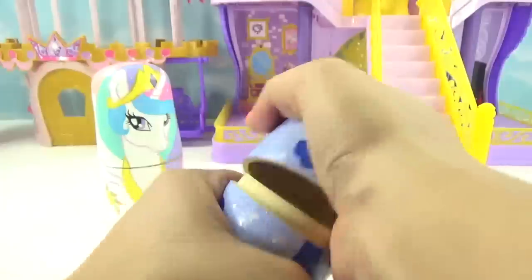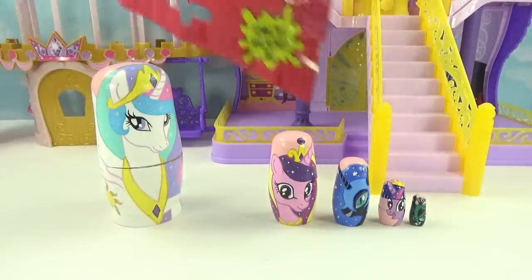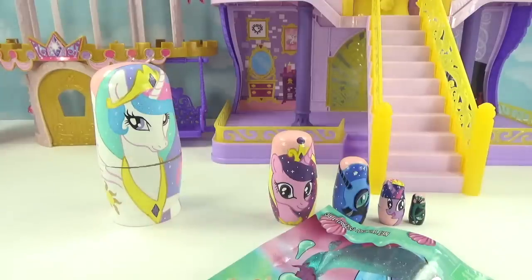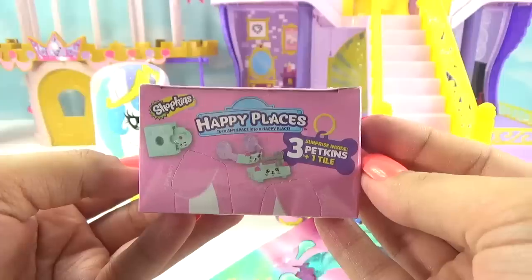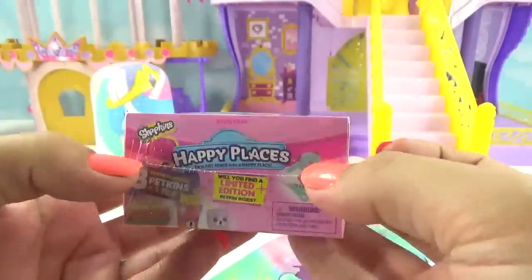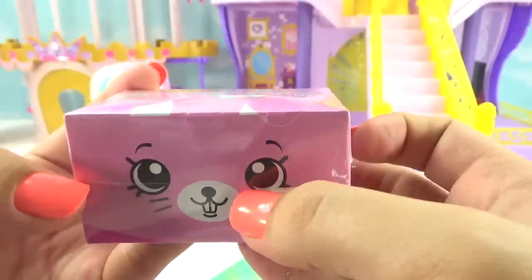Now let's see what Princess Luna brought us. Pop her open and give her a shake — shake shake, shakeity shake shake! Whoa, she brought us a whole bunch of stuff too. Let's see — it's a Shopkins Happy Places, one of the new boxes that changes into a little kitty. But this one is actually not a kitty — we got a little bunny this time!